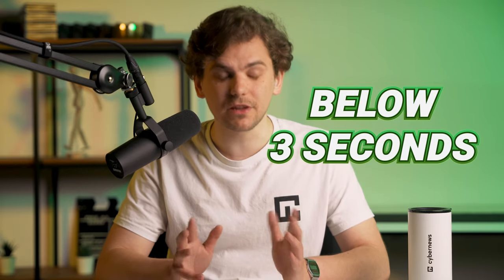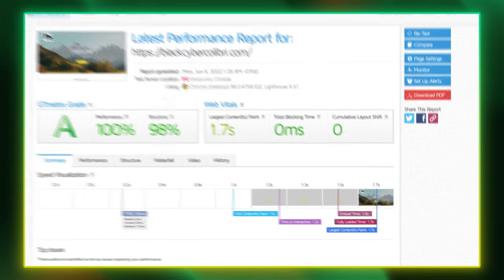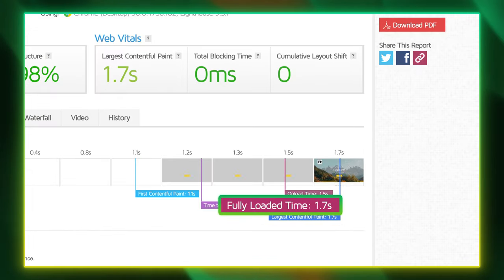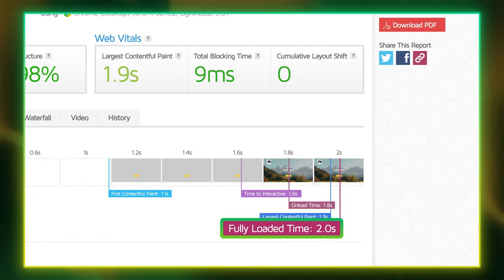We're looking at full loading speeds. To give you a perspective, everything below 3 seconds for loading time is considered great. I'm testing all of this on every provider's cheapest plan with the same WordPress and Astra setup. No further optimizations are done, even if some providers like Hostinger offer that. Full loading time: Hostinger 1.7 seconds, Bluehost 2.1 seconds, and Hostgator 2.0 seconds.